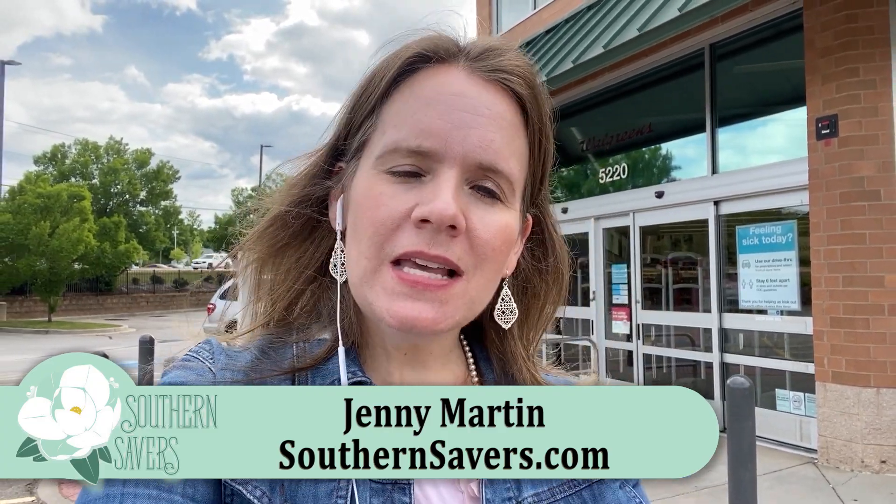Hey guys, it's Jenny from Southern Savers. Let's head in and check out all the deals in Walgreens this week. It's a pretty short week, but a great week to grab Listerine and some detergent and a pretty fun deal on cosmetics.